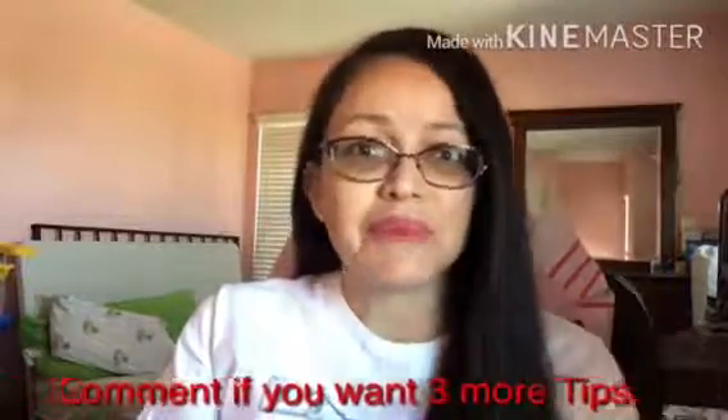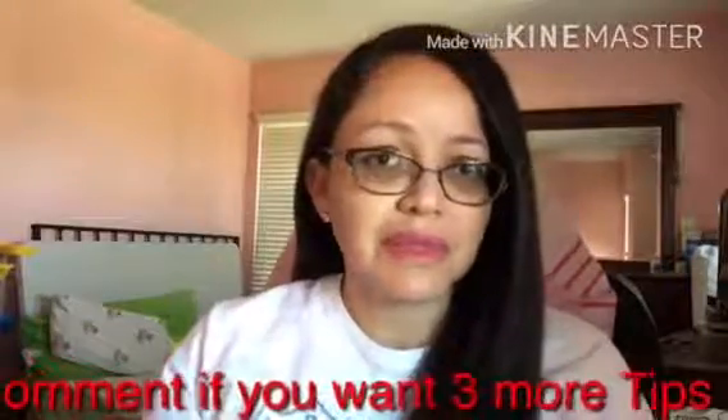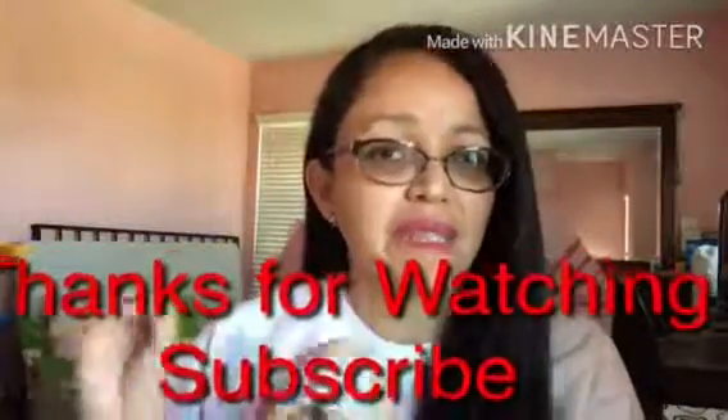So there you go — I shared seven tips to help you boost your metabolism. Message me or contact me if you'd like to know three more additional tips I can share to help you boost your metabolism even further. If you're trying to lose weight, you definitely need to know how to boost your metabolism. That's it for today — this video will be on my Healthy You page, and the link is in the description.